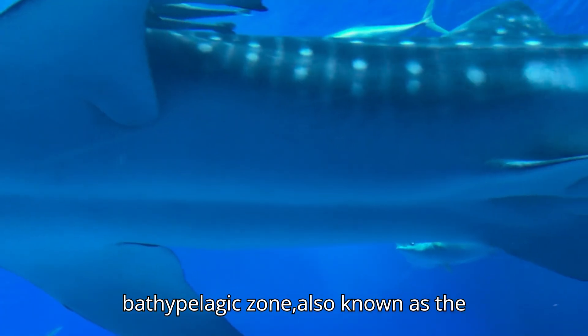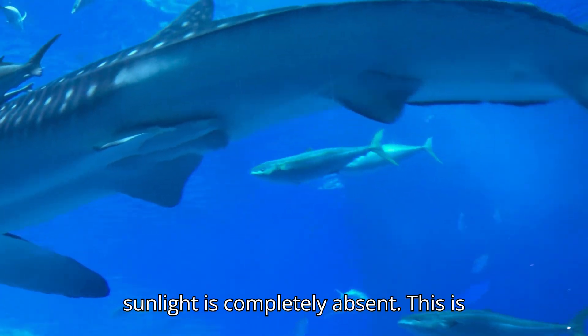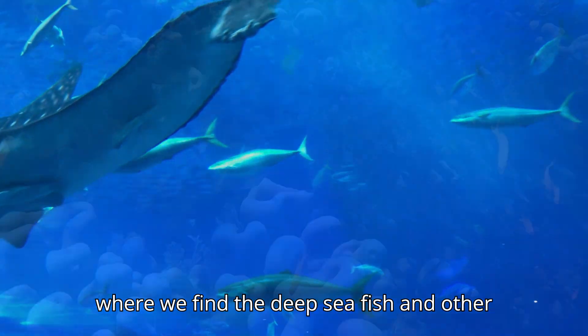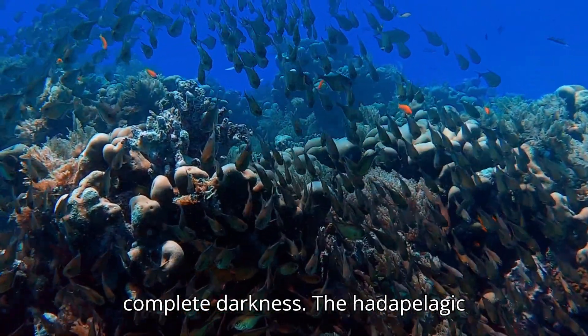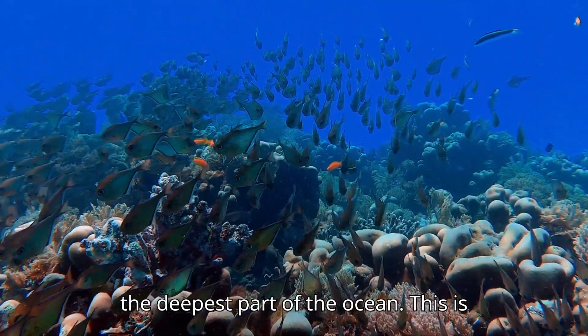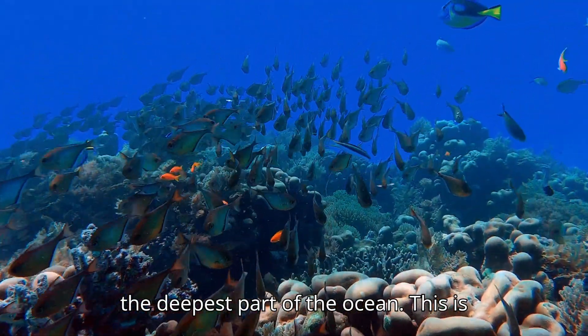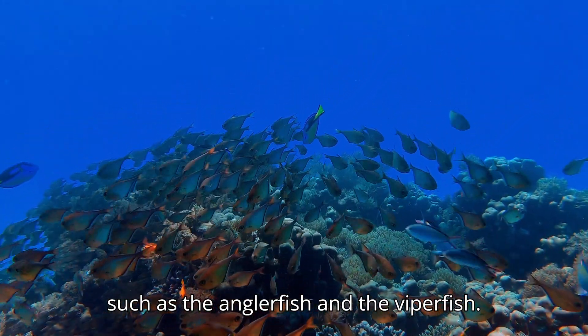The bathypelagic zone, also known as the midnight zone, is the area where sunlight is completely absent. This is where we find the deep sea fish and other creatures that have adapted to the complete darkness. The hadopelagic zone, also known as the hadal zone, is the deepest part of the ocean. This is where we find the deepest sea creatures, such as the anglerfish and the viperfish.